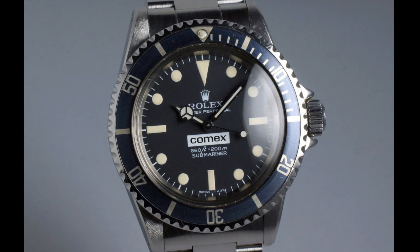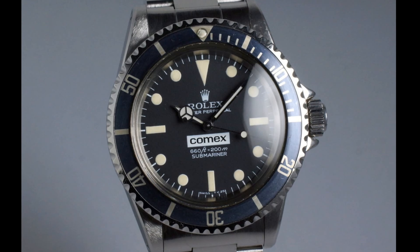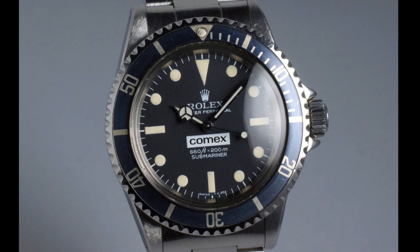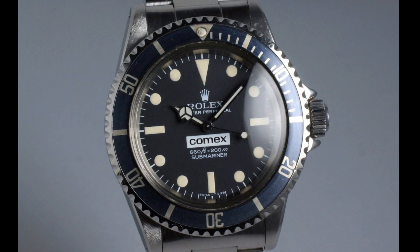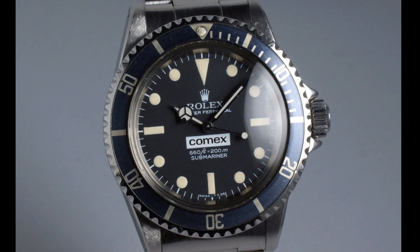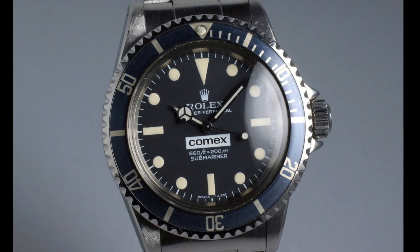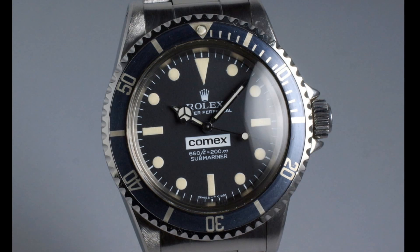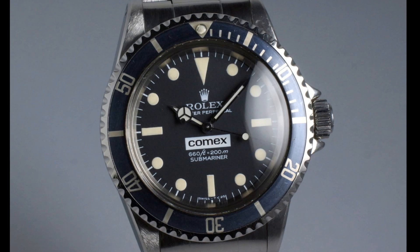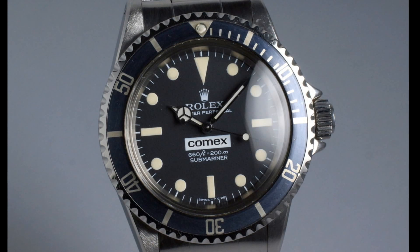This is the Rolex Reference 5514, a model made specifically for Comex, the French diving company, because they had problems with watches exploding under decompression. When saturation diving became a major use due to oil exploration under the sea, divers had to saturate in various gases, notably helium. Helium could infiltrate the case via the seals.